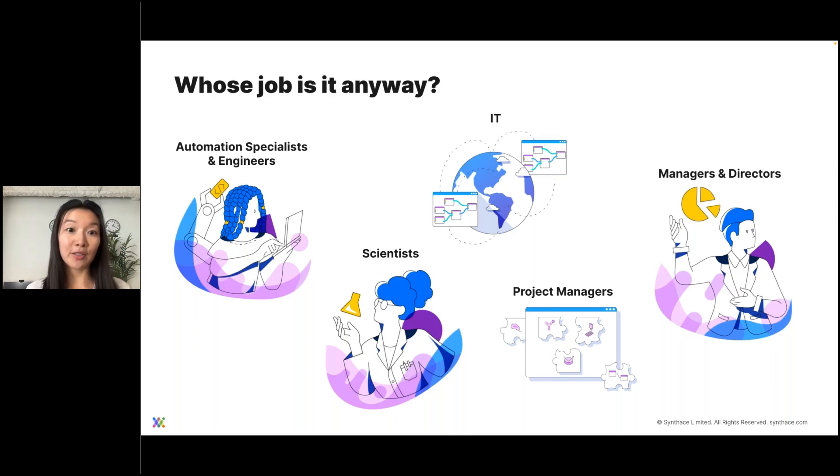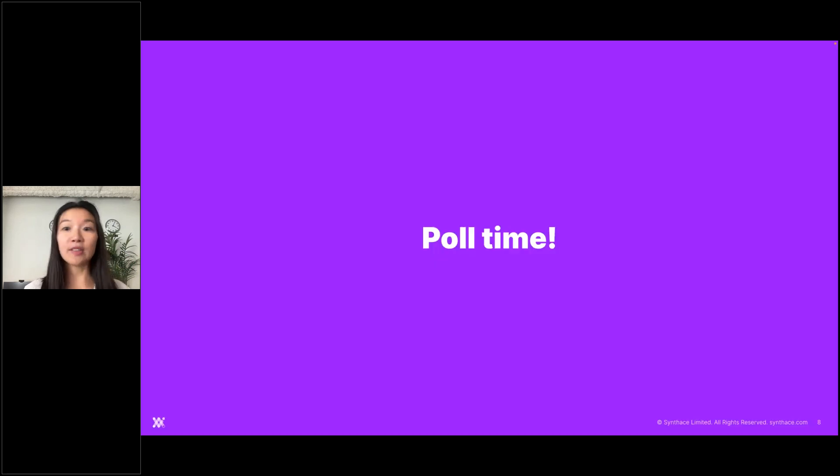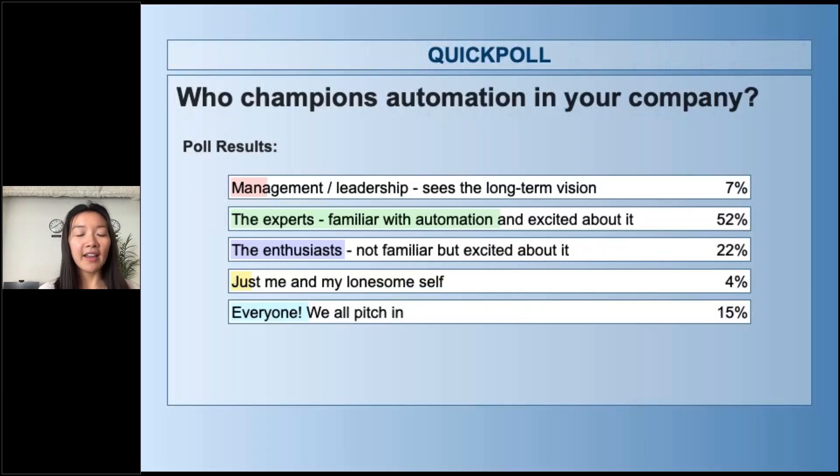The first question we want to find out is who champions automation in your company — you'll see a poll pop up. Looking at quick results coming in, we're seeing over half of respondents saying the experts are the ones who champion automation — those familiar with automation and excited about it. That makes sense; the people who know about it and are excited about it would be the ones championing it.